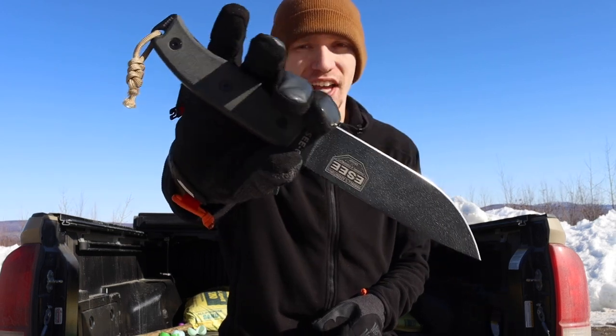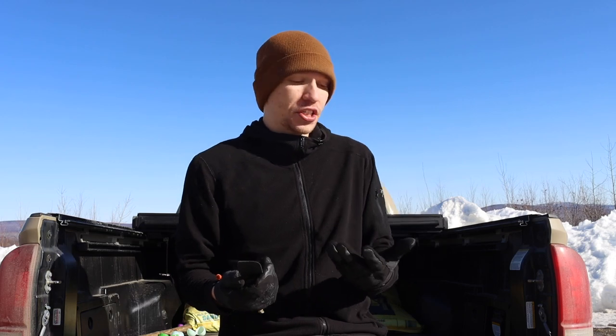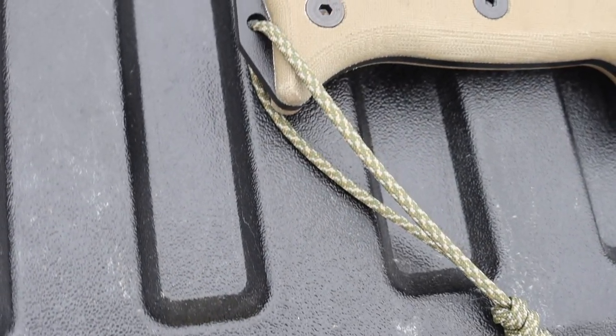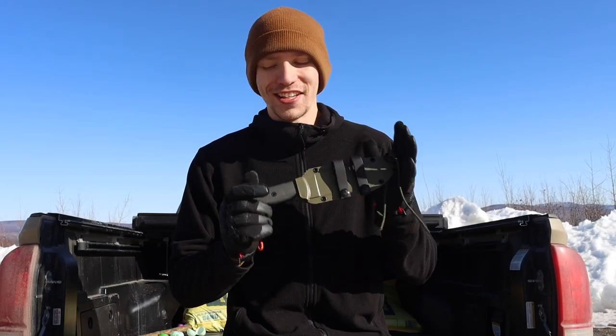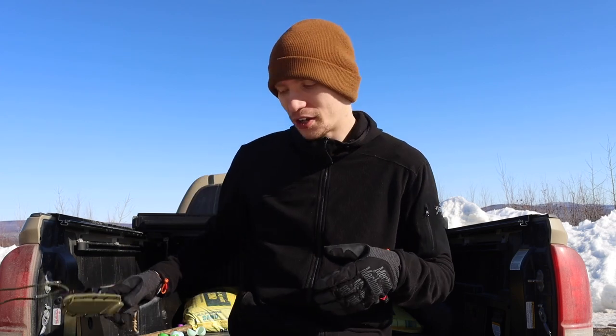ESEE's blades and designs have so much experience behind them, and whether you pick up an SC3, SC4, or SC6 — any of the whole gamut of knives — you're going to be picking up a really solid blade that has a lot of experience and purpose in its design. Not to mention the warranty is also fantastic on these things; you can literally destroy them, send it back, and they'll send you a brand new one. You've got to love ESEE for that reason.